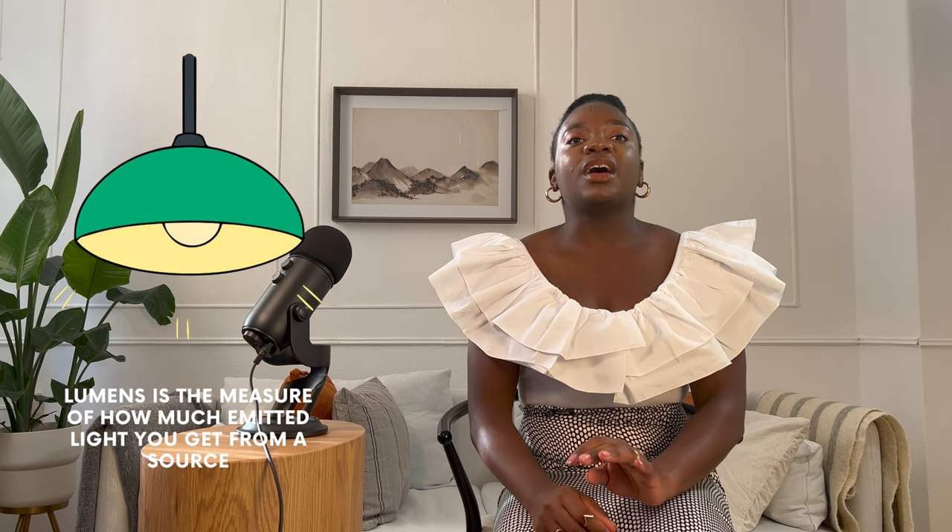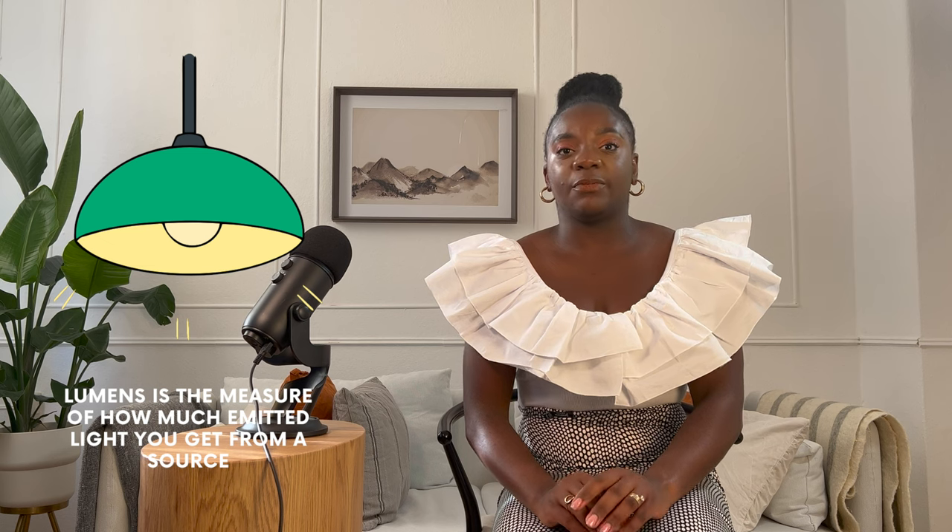First, lumens — the measure of how much light you get from a bulb, essentially how bright or dull it is. The more lumens, the brighter the light. I like to keep the range around 750 to 800 lumens for a covered or recessed bulb. But for an exposed bulb — like the ones overhead or in the kitchen — I prefer a lower value in the range of 210 to 250 lumens, meaning it's not so bright.